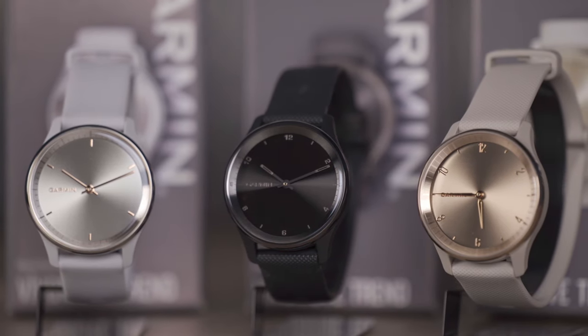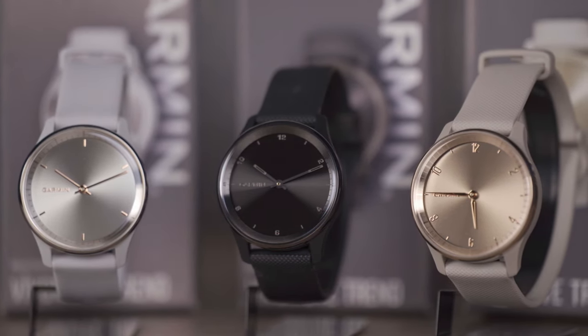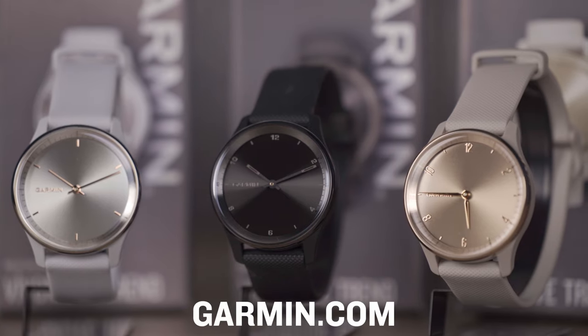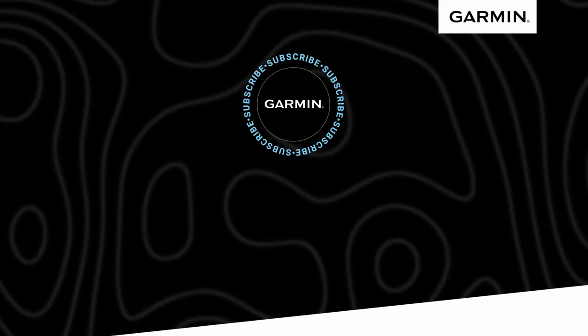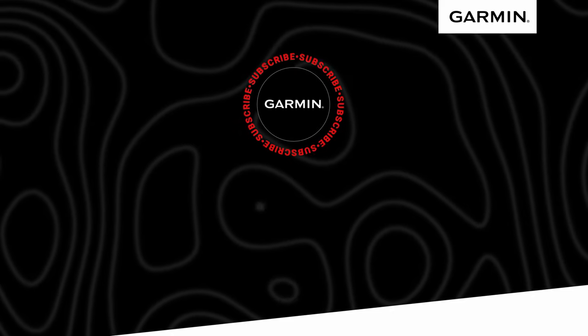Get a perfect look around the clock with the Vivomove Trend hybrid smartwatch. For additional information on some of these features and more, including other Vivomove products, please visit Garmin.com or watch some of these videos here on our channel. I'm Grace from Garmin — thanks for stopping by and we look forward to seeing you again soon.